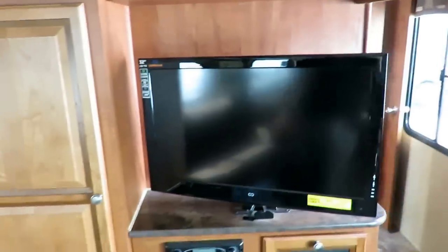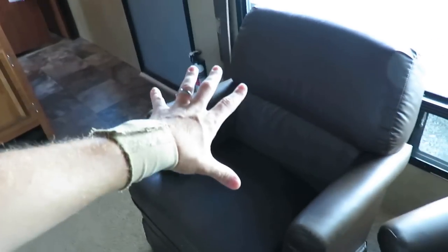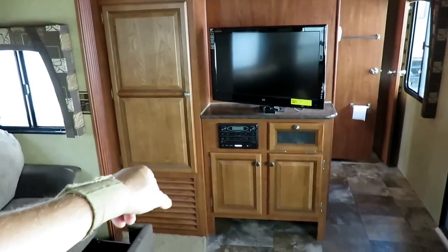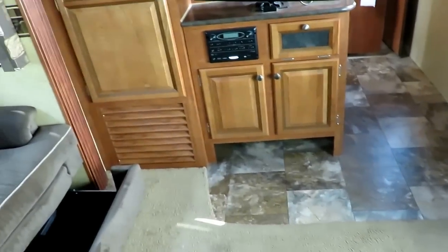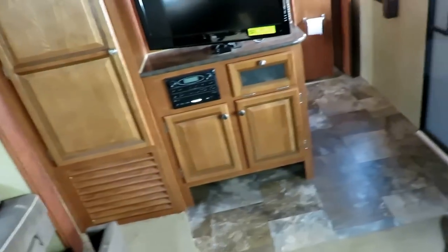The 32-inch LED television is on a pivoting mount so you can see it from the sofa, the dinette, or the chairs — no bad seat in the house. There's also a DVD/CD stereo so all your electronics are taken care of. And there's a handy little shoe garage right next to the entry door — walk in, kick off your shoes, and you're not leaving a pile by the door.